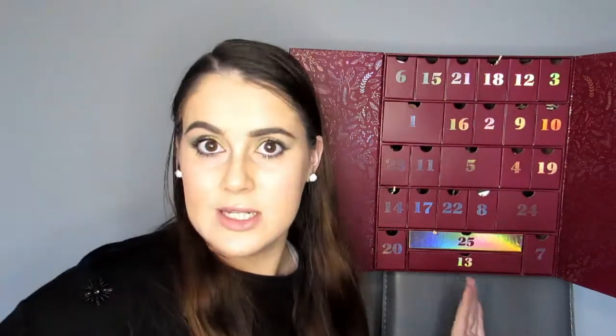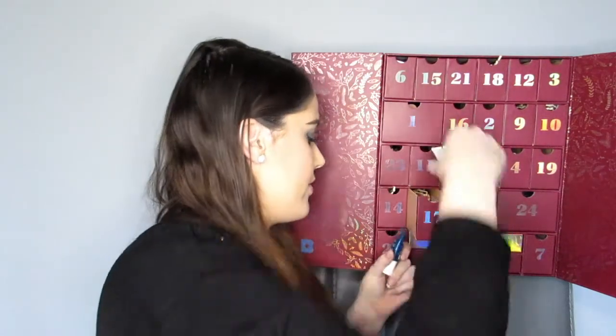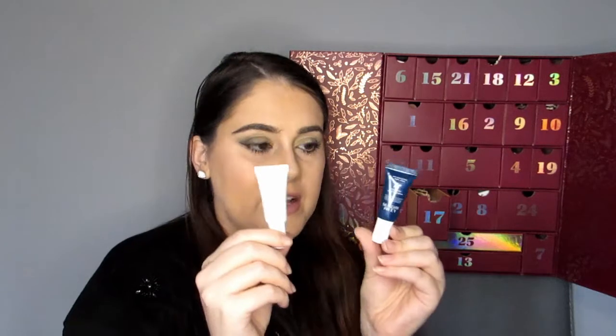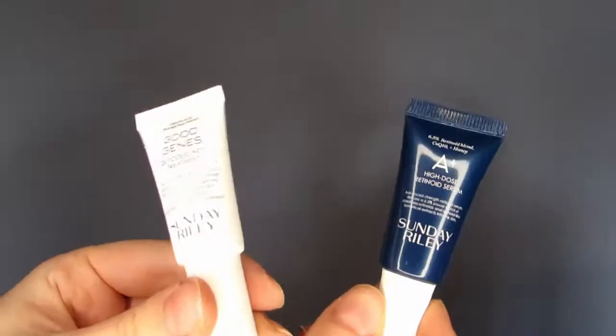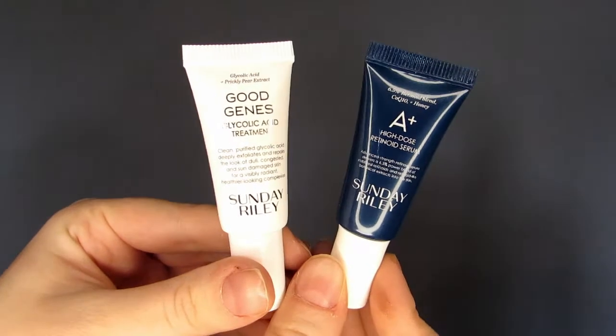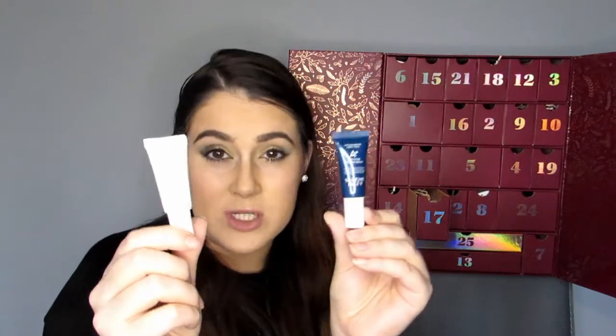December 17th has two products in it — two minis of Sunday Riley, which is expensive, you guys! These are 5ml each. One is the A Plus High Dose Retinoid Serum — I love a retinol/retinoid — and the other is the Good Genes Glycolic Acid Treatment. Even though these are sample size at 5ml each, both are worth £14 each, so that drawer is £28.